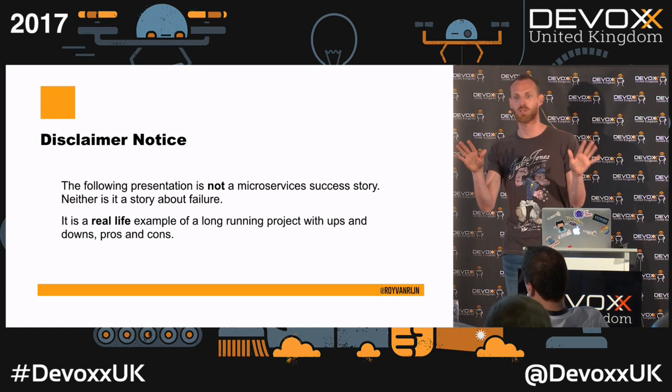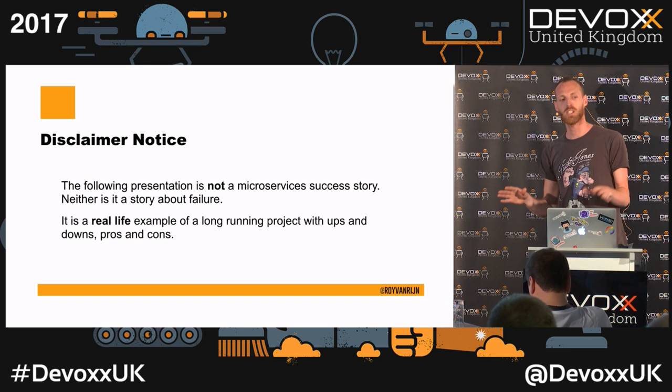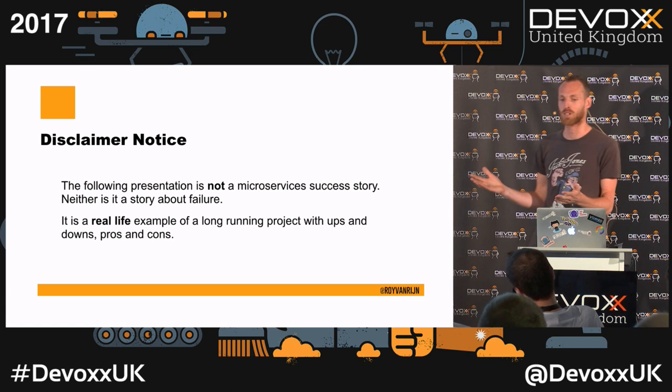This is also not a story about failure. It's just a story about our project, how we solve problems, how you might solve problems — with ups and downs, pros and cons.